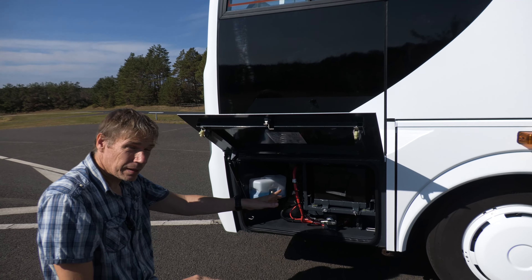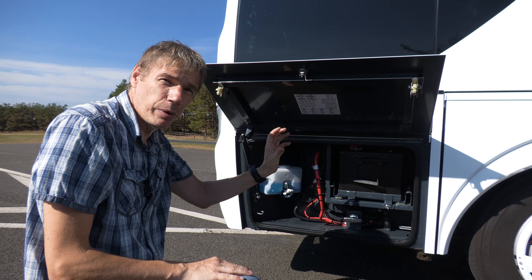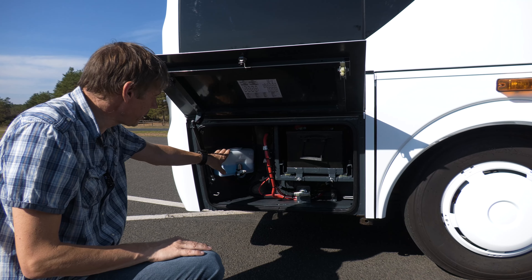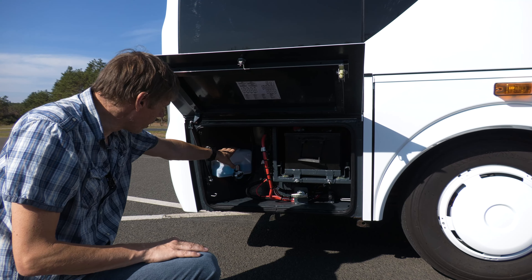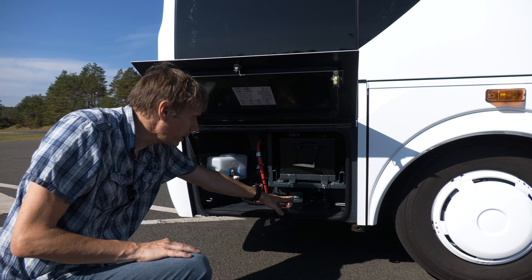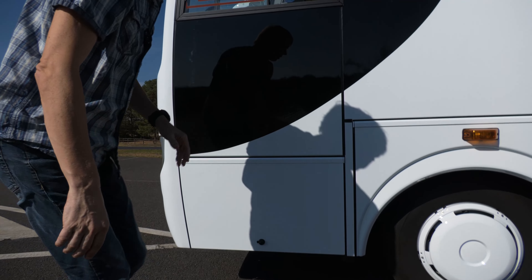Hier sitzt die Fahrzeugbatterie. Und das Interessante: obwohl es sich um einen Bus handelt, haben wir hier ein 12-Volt-Bordnetz und kein 24-Volt-Bordnetz – das reicht aber auch für dieses Fahrzeug. Dann haben wir hier den Behälter für das Scheibenwischwasser, sehr gut zu erreichen. Dann haben wir hier den Haupttrennschalter und daneben die Fremdluftbefüllung.